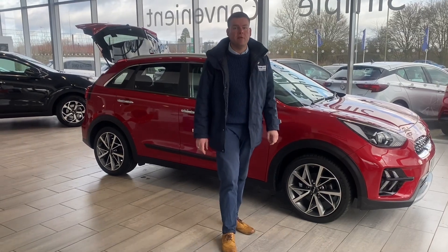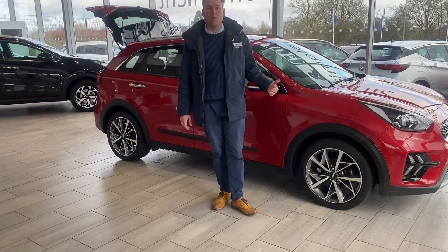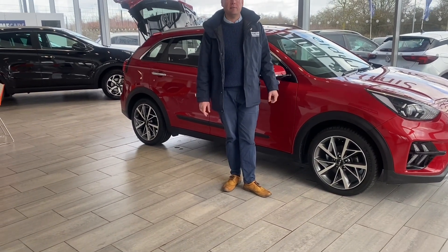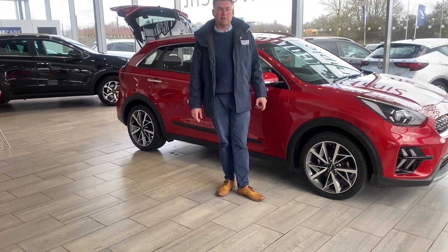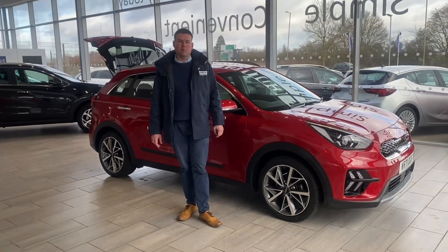If you've got a part exchange, we'd love to hear from you — we'll give you a top price for your part exchange, and we can get that all in place before you come down. As well as that, we have Black Horse Finance available. We don't charge admin fees here at Tanecars. All our cars come serviced up to date, ready to drive away with the remainder of the manufacturer's warranty.